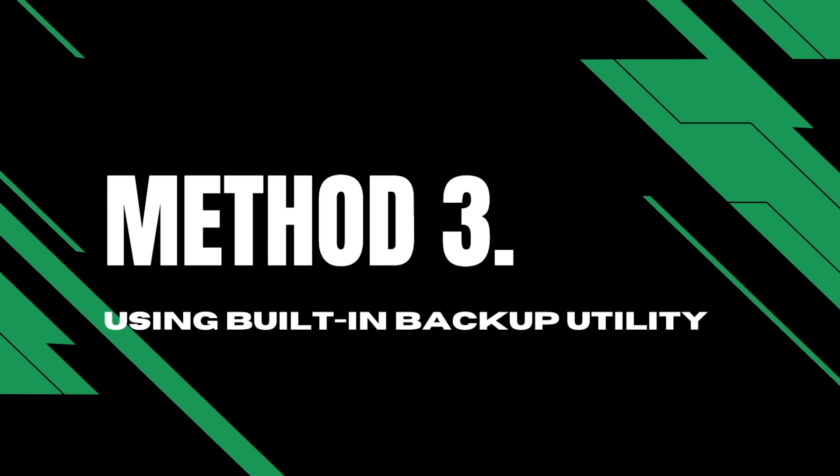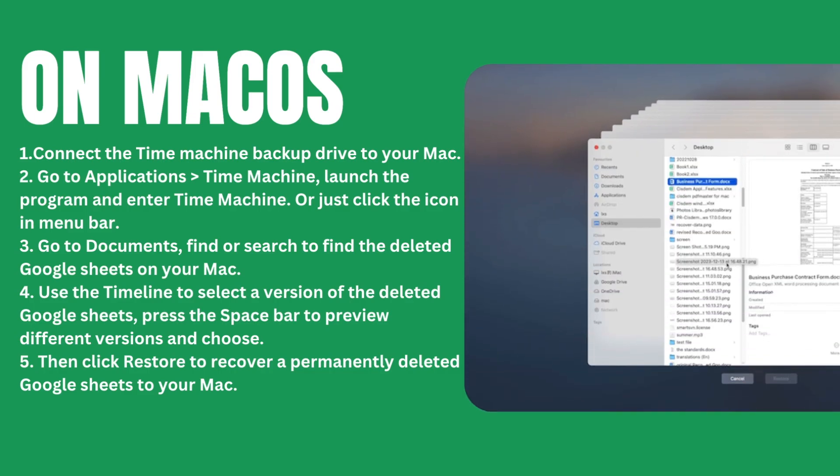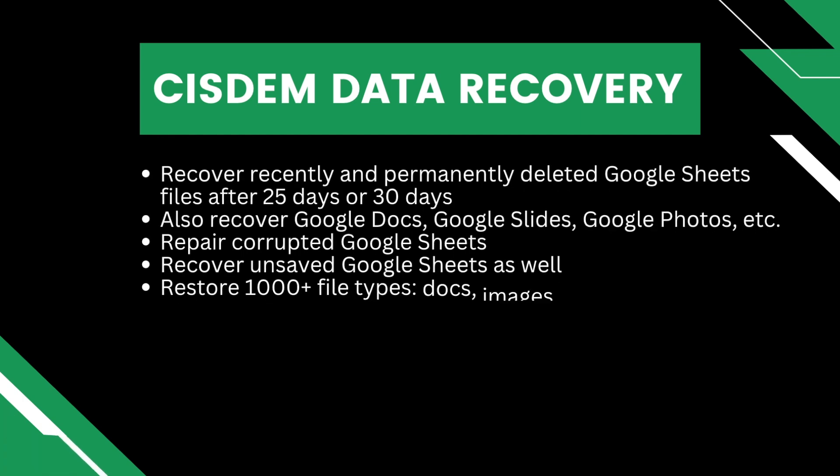In the case that you once backed up the deleted Google Sheets in your system, there is another way to recover deleted Google Sheets after 30 days — using the built-in backup utility. We possibly once created or edited the Google Sheets in a local folder before uploading to Google Drive, or backed up the files locally and externally on a hard drive. Even if the copies were deleted from your device, we can still recover them with a data recovery program, such as System Data Recovery.